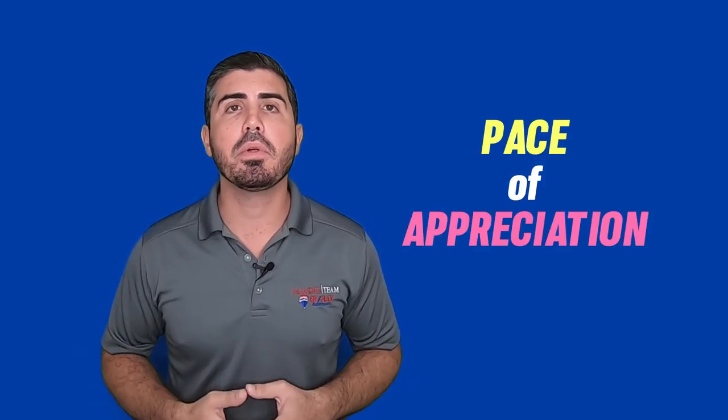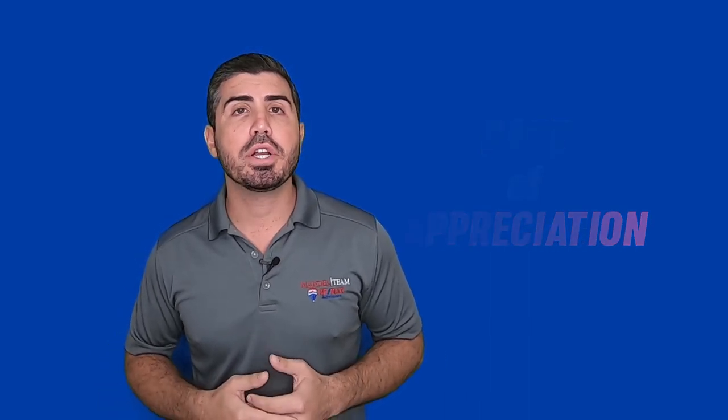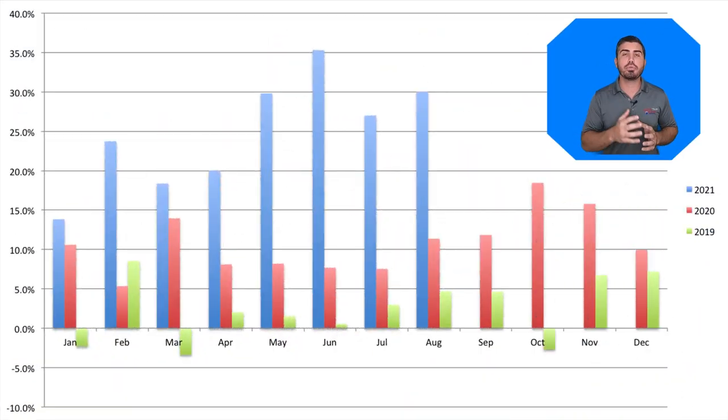The other thing people keep talking about is the pace of appreciation. A lot of people think it's going to slow down or that it is slowing down. My prediction is that it does slow down a little bit, but let's look at what's going on right now with chart number two. Chart number two shows the appreciation month over month — so November 2020 appreciation compared to November 2019. As you can see, the pace of appreciation is still through the roof. Housing prices are still going up. They are not slowing down, at least at this point. The market isn't crashing.